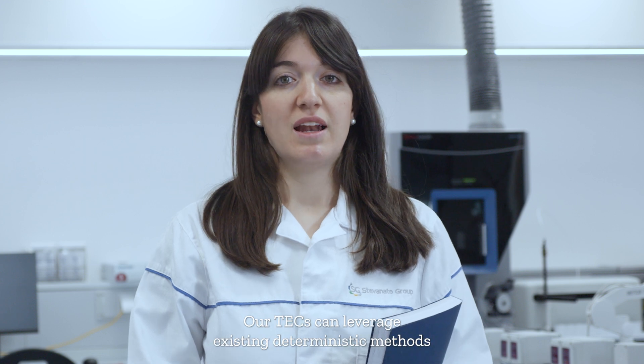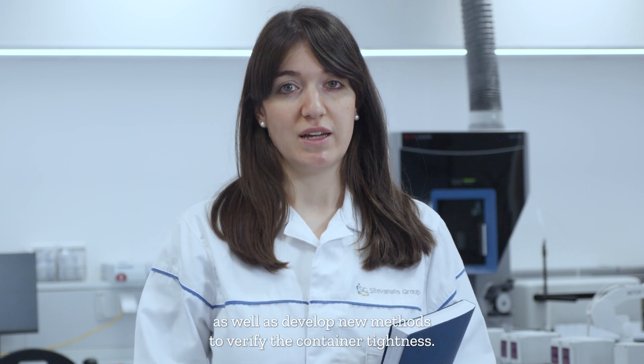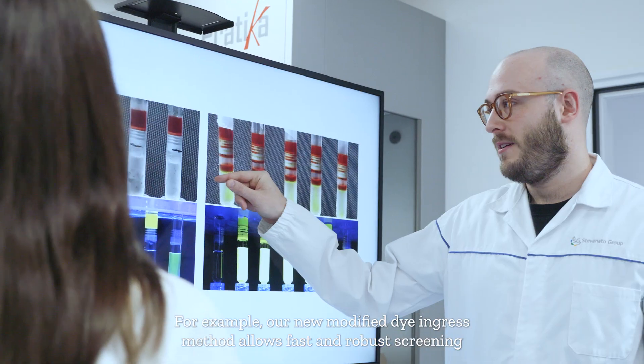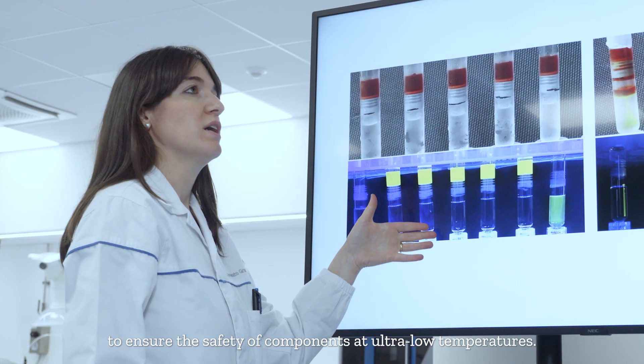Our techs can leverage existing deterministic methods, as well as develop new methods to verify container integrity. For example, our new modified dye-ingress method allows fast and robust screening to ensure the safety of components at ultra-low temperatures.